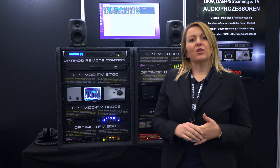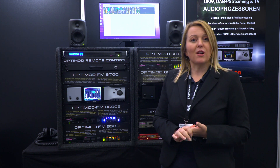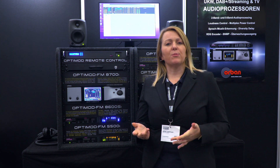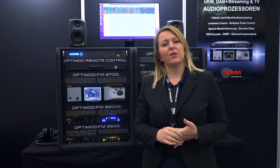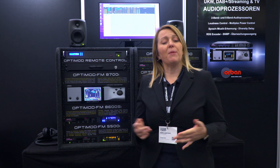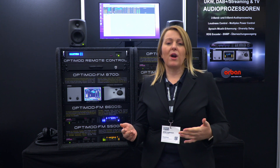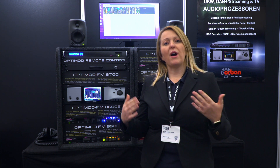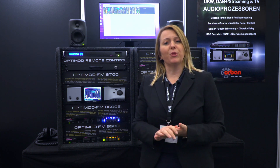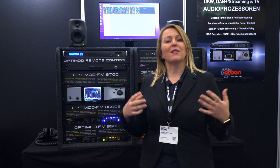We have the exponential loudness algorithm for the 8700. That's an algorithm that is especially useful if you are using hyper-compressed files, such as MP3s. The algorithm works in the background and tries to restore the dynamics of the music, bringing the files back to life.